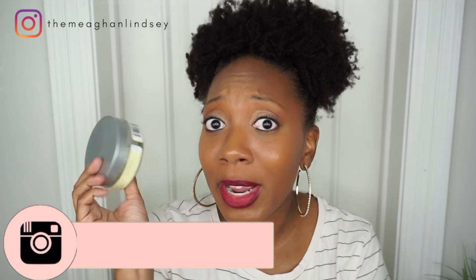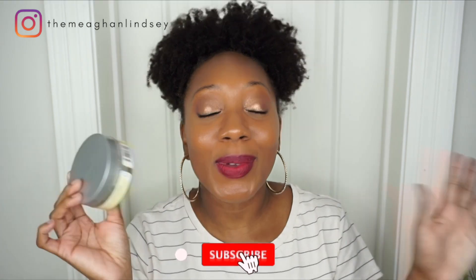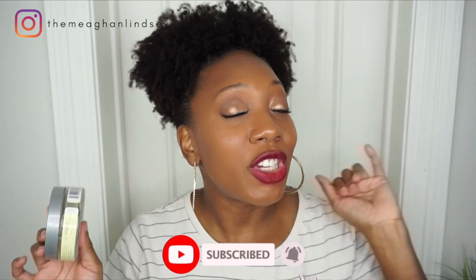It has very minimal residue, which shocked me, and it gives your edges a nice shine. The hold is there, the shine is there — I just love it. I was about to throw the whole line away, but this made up for it.